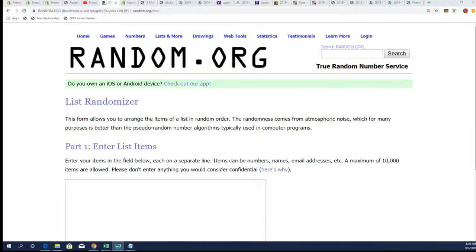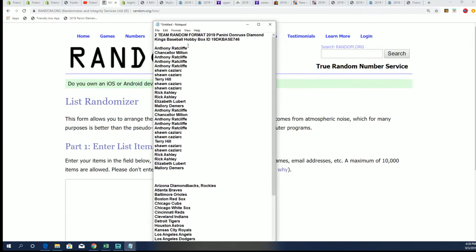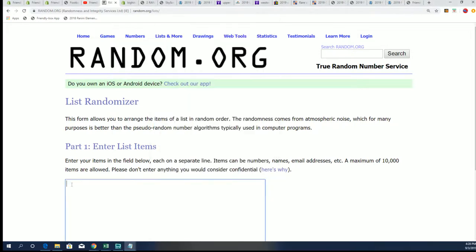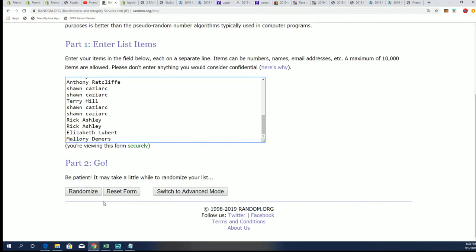Hey, good luck everybody, and Diamond Kings coming up here in this box break. We have our owner list random. We're going to send the randomizer through here and we're going to do this thing seven times.